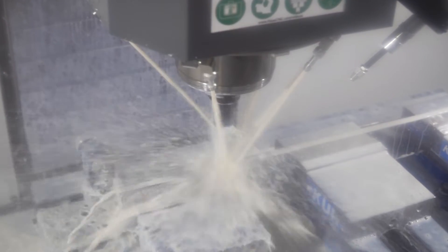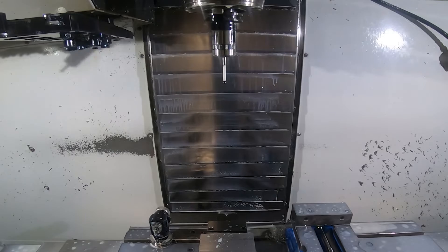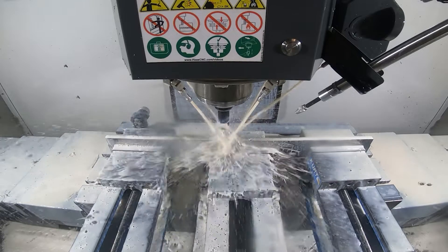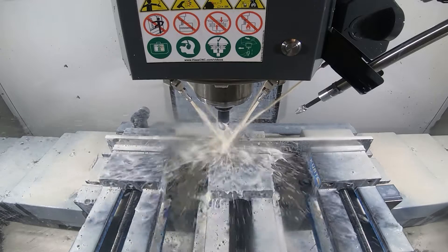We decided to opt for the high-speed machining options. We went with a side mount tool changer instead of the carousel tool changer. All those things allowed us to make parts more quickly.